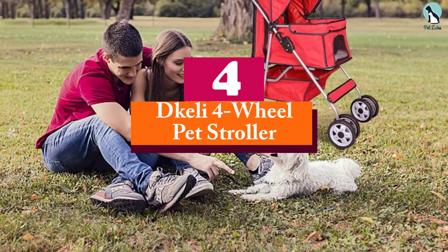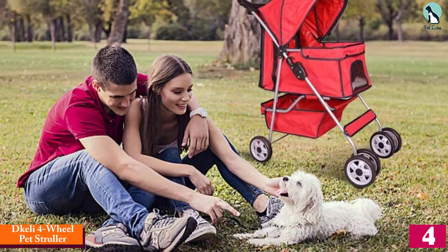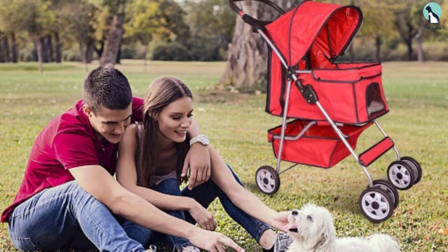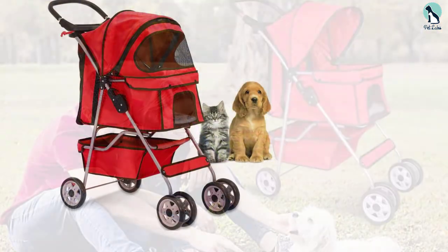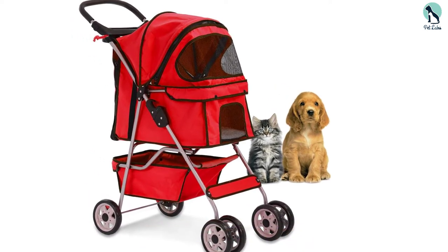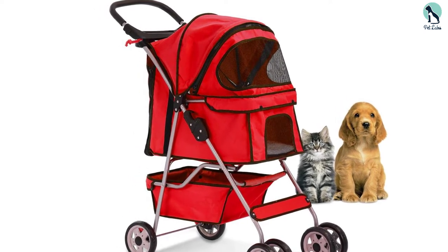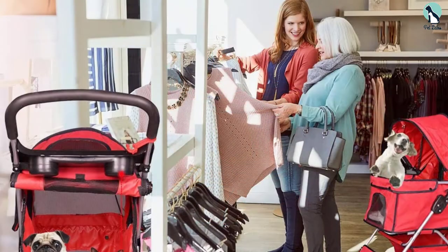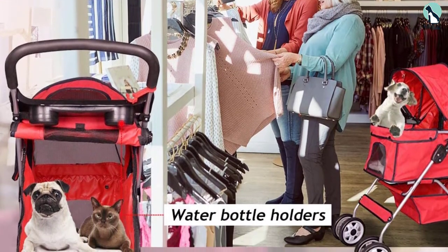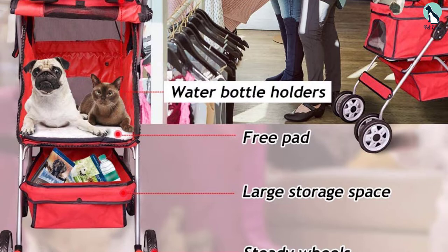Moving on at number 4, we have the D-Kelly Four-Wheel Pet Stroller. You don't have to spend a lot to get a quality dog stroller thanks to the D-Kelly Pet Stroller. This budget-friendly model can be used with dogs up to 35 pounds, and it comes in four bold colors that will make you the coolest walkers on the path. It's made from a durable nylon fabric with a mesh window in the front, and its front wheels swivel 360 degrees, making it easy to drive. This stroller comes with a removable pad to keep your dog comfortable, and it has a large storage basket underneath. The handle is covered with foam to make the stroller comfortable to push, and it folds flat for easy storage.